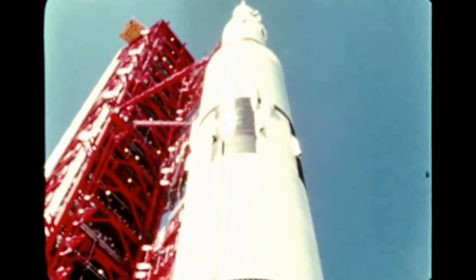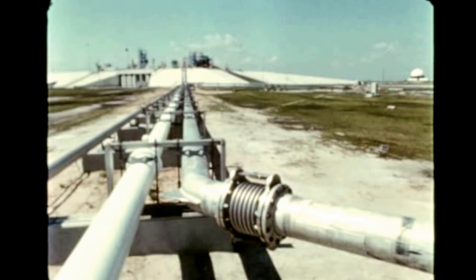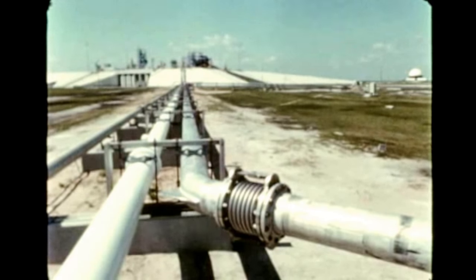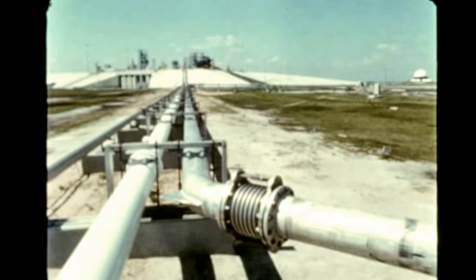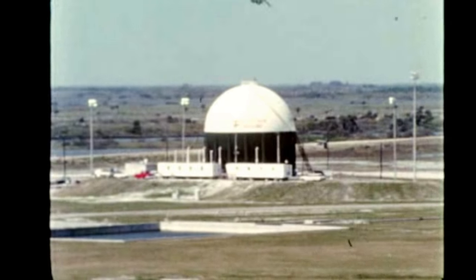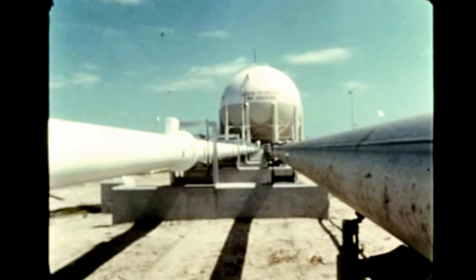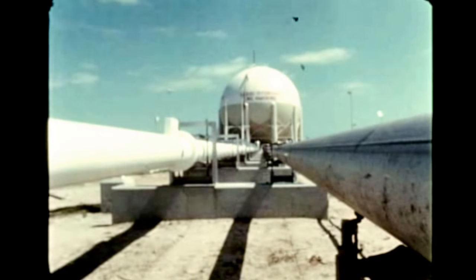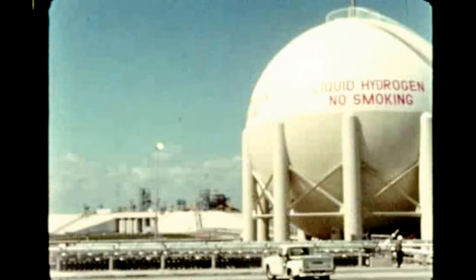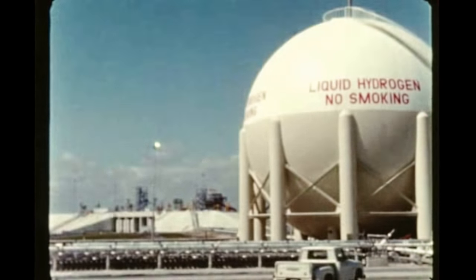Tests were successfully concluded on August 12th. A rupture of Pad A's liquid oxygen feed line between the storage tank and replenish pump during a pump chill-down on August 19th caused postponement of a scheduled series of loading tests with the cryogenic fuels, LOX and liquid hydrogen. An investigation is underway to determine the cause of the accident, which is expected to delay the facilities checkout program by about a month. Since the second stage of the facilities checkout vehicle will later be used in the dynamic test vehicle at MSFC, the delay will also affect the DTV program.